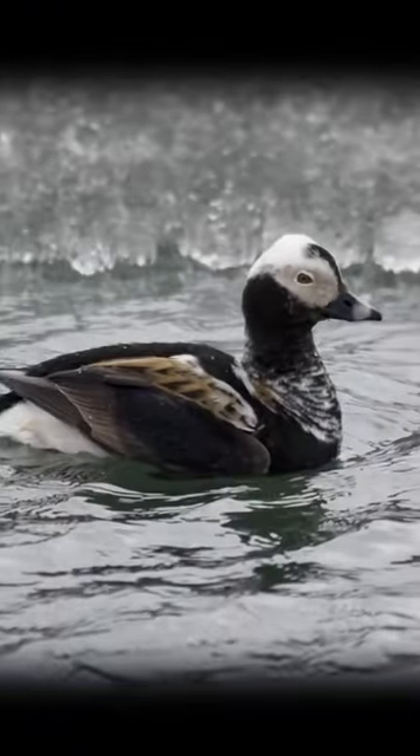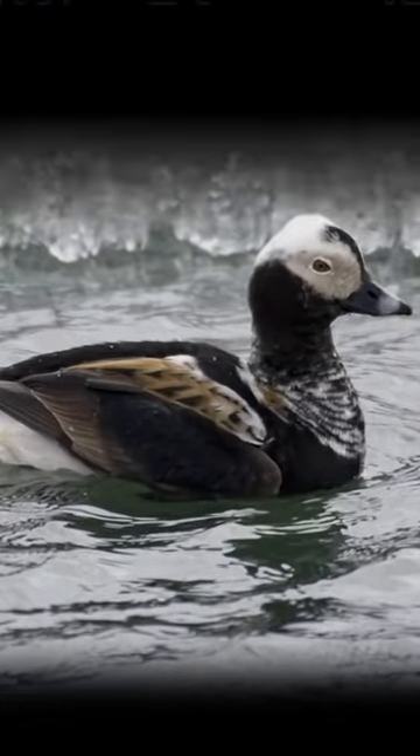Diving ducks, on the other hand, like their name suggests, head down below to find their food. This can sometimes be a pretty impressive feat — long-tailed ducks have been netted at 240 feet.